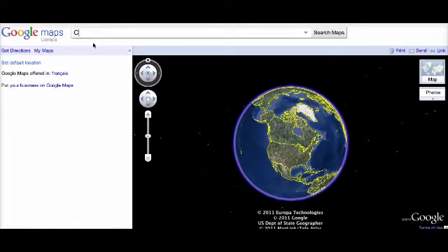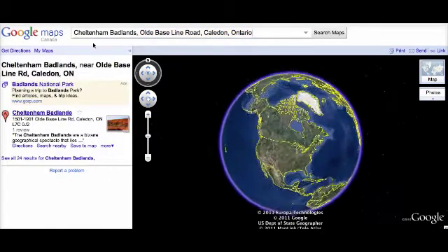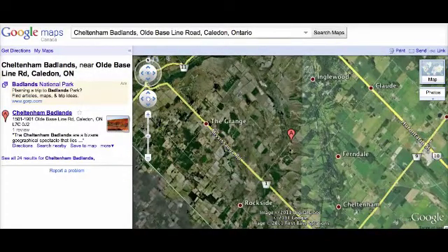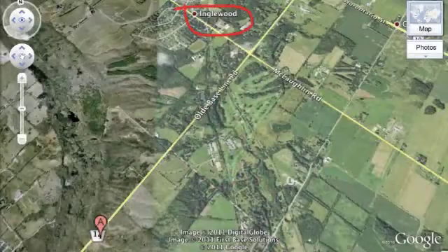Let's use Google Maps and Google Earth to show where the Cheltenham Badlands are located in Caledon, Ontario. I'm here at the Cheltenham Badlands doing a quick little video blog on a really cool geographic landform located in Cheltenham, which is just south west of Inglewood.